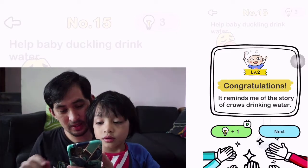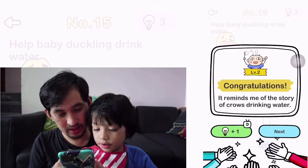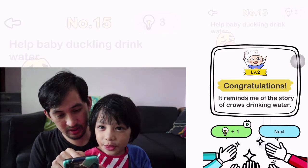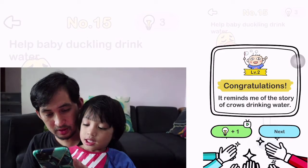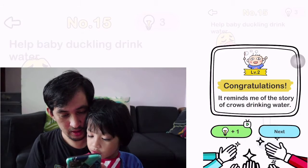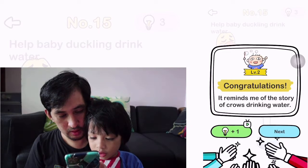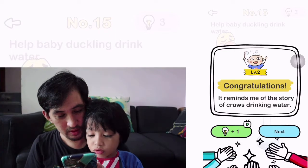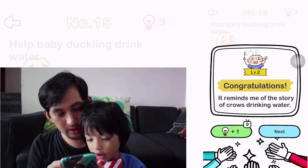Okay. Congratulations. Can you read that? It reminds me of the story of the crow drinking water. Good job.